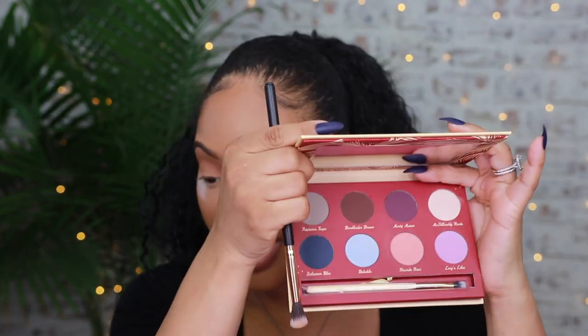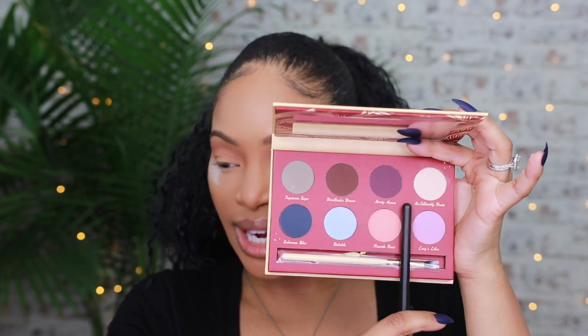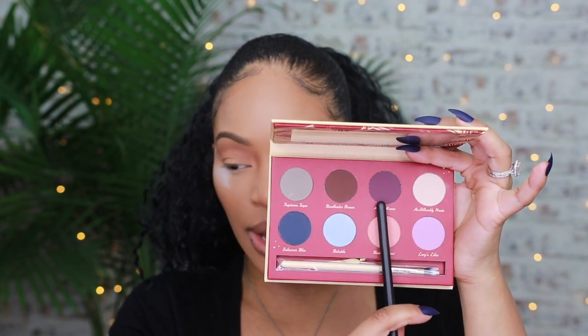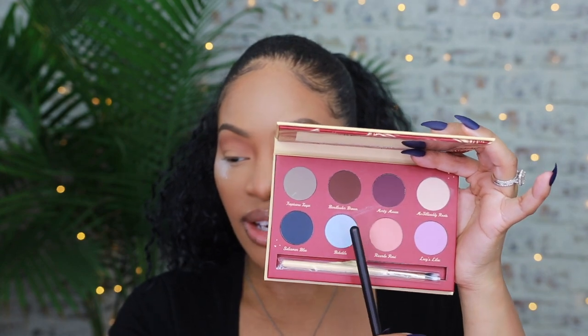We could be daring and go in with this blue, or just keep it simple-ish and go in with one of these other shades. I'm going to go with — I think it's called Salesman Blue. I just hope it blends well.